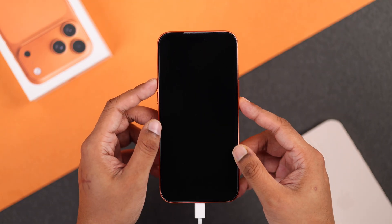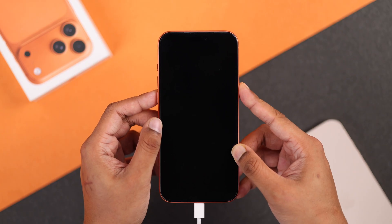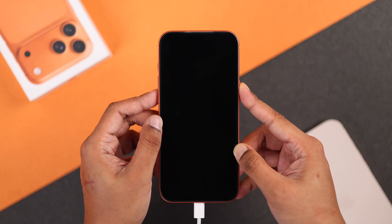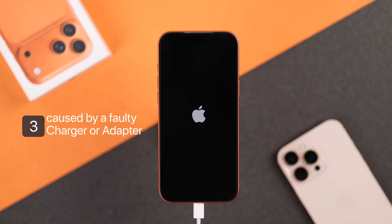To force restart, quickly press and release the volume up, then the volume down button, and right after that hold down the side button and keep holding it until the Apple logo reappears. If the problem persists, then it can also be caused by a faulty charging brick or adapter.